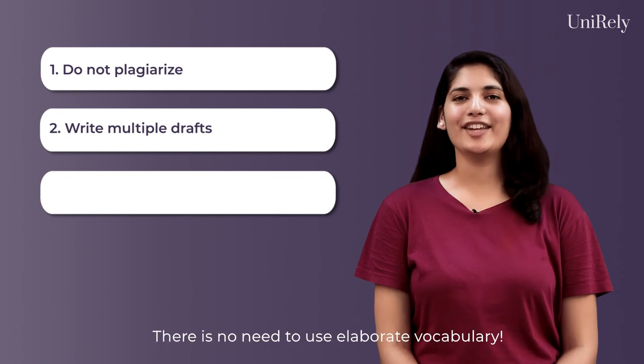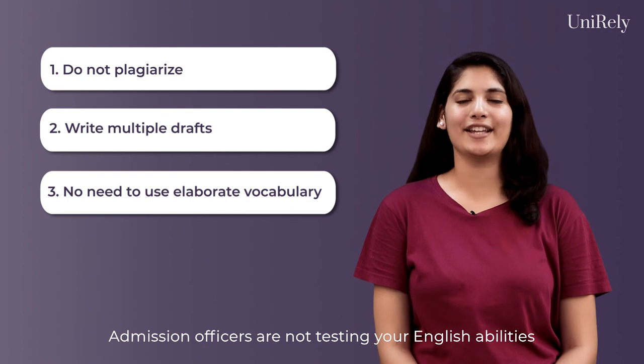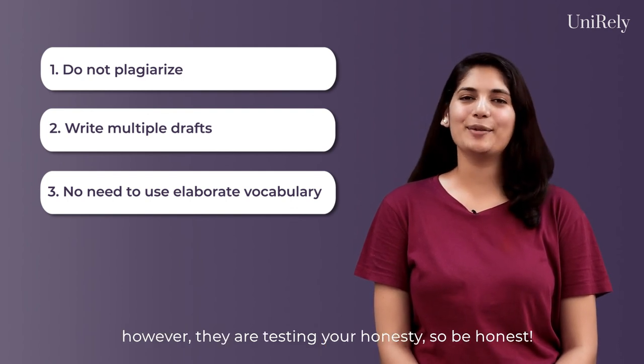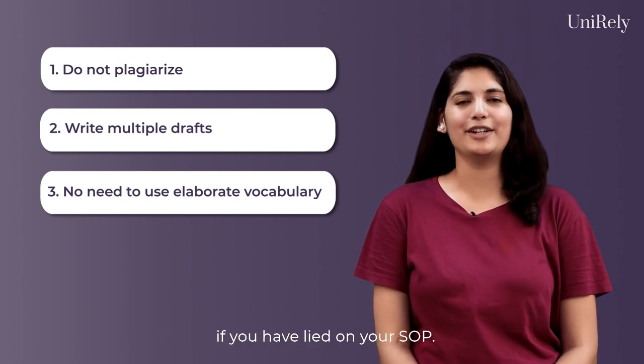Third, there is no need to use elaborate vocabulary. Admission officers are not testing your English abilities; however, they are testing your honesty. So be honest. They are experienced and would come to know if you have lied on your SOP.